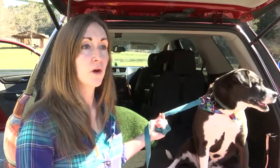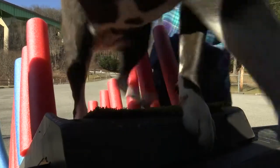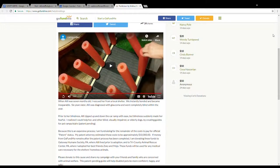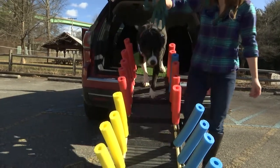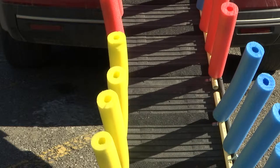That's why Hollis is trying to get her design patented. She started a GoFundMe campaign to raise the estimated $10,000 it'll cost. She hopes to get the patent, then manufacture her design to help others who have visually impaired, disabled, or elderly dogs.